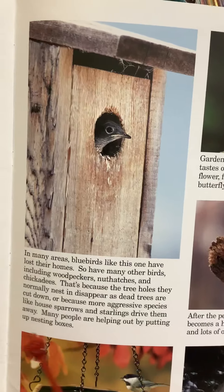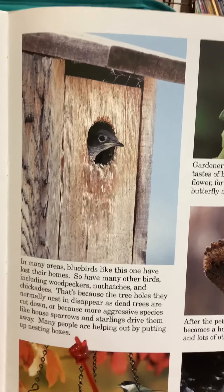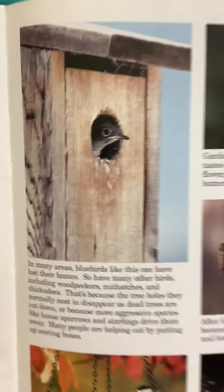Many people are helping out by putting up nesting boxes. There's a nesting box right up here.